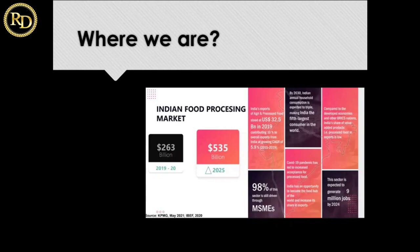Looking at the scenario of food industries: two years back the food industry market was $263 billion, and it is coming up to $535 billion in 2025 — more than double. India's exports of agri and food processing stood at $32.5 billion in 2019, which is 10% of overall exports from India, at a growing CAGR of 5.9%. Also, 98% of India's food sector is micro — meaning small industries are involved at the level of 98%, showing the huge scope in the processing industry.